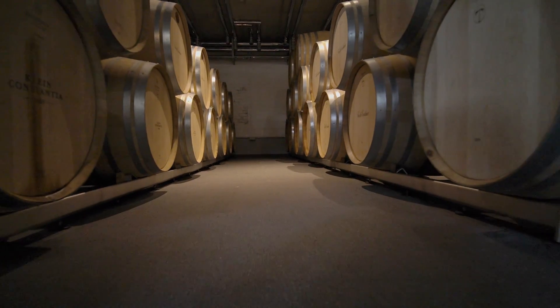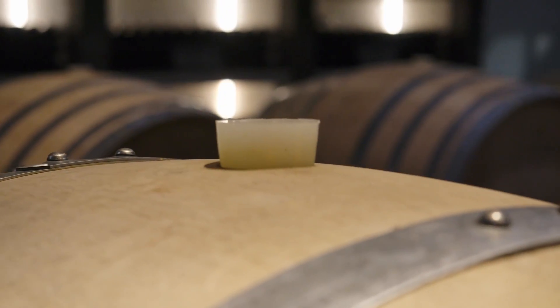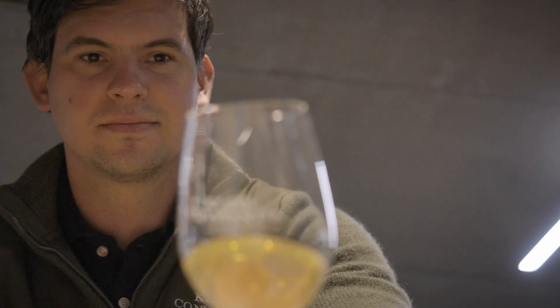The wine is then left on the gross lees for a period of three to four years. The best barrels are then selected for blending, an important factor when trying to achieve that perfect balance.